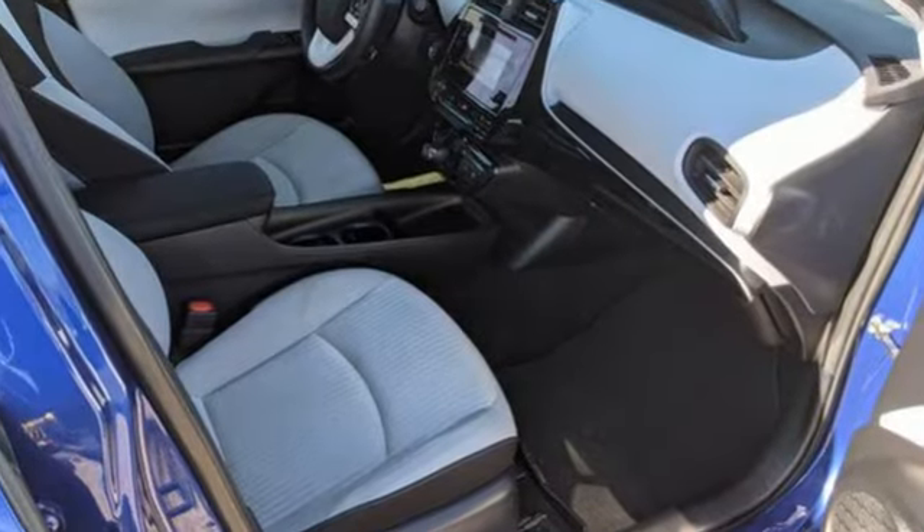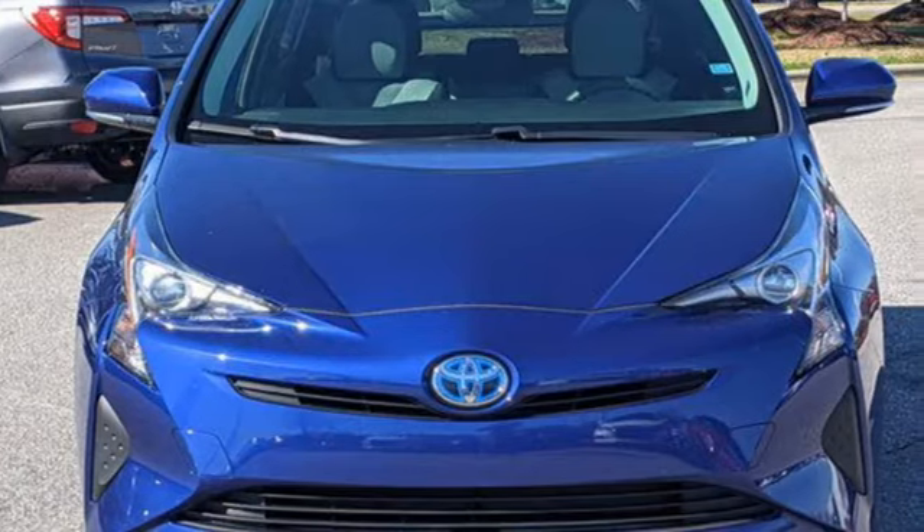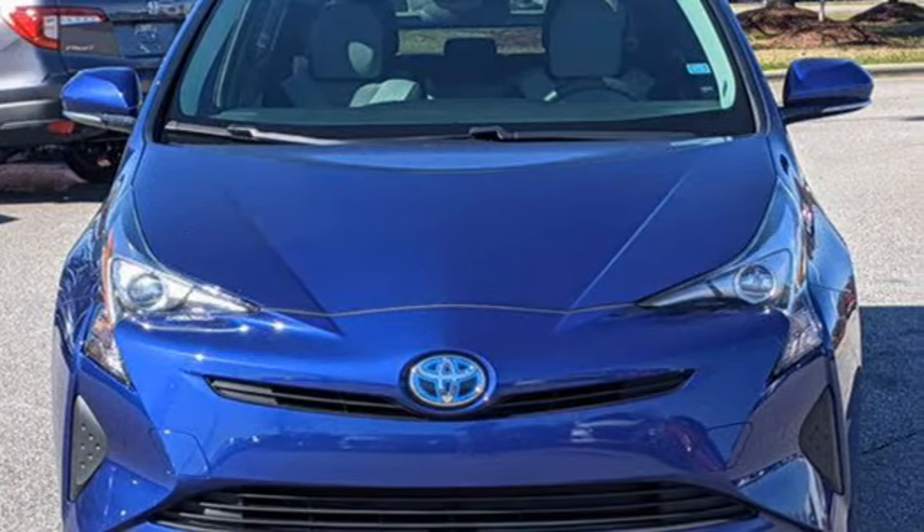Comfortable, convenient quality. Toyota — someone's going to drive this fantastic vehicle off the lot. It should be you. Test drive it today.